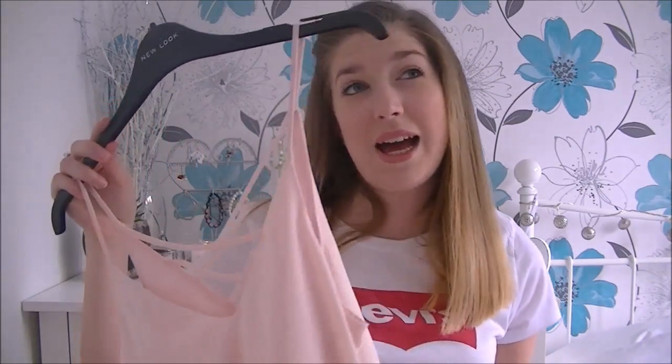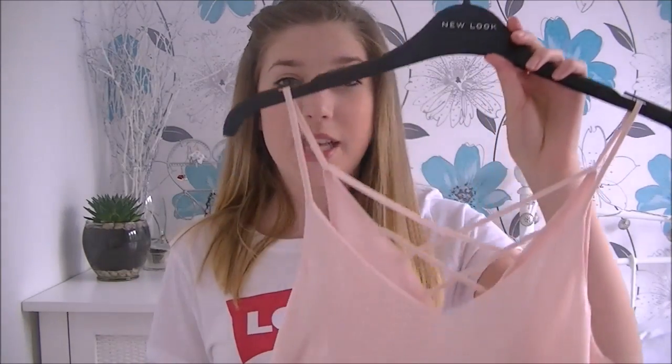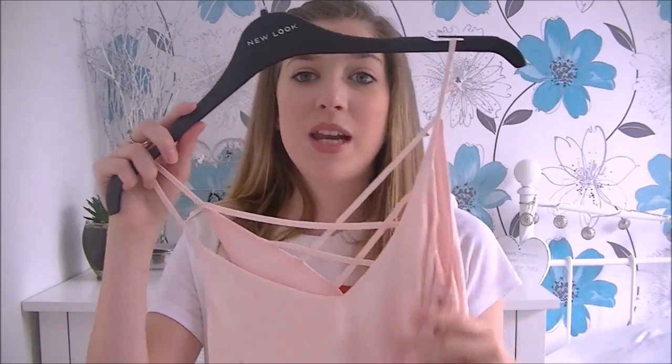They also had this cami in loads of different colors — orange, white, black, yellow, and more. If you check the River Island website they'll show you all the colors available. I'm actually thinking about getting another color because I really like it.